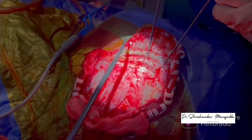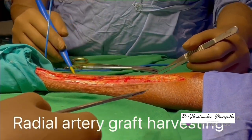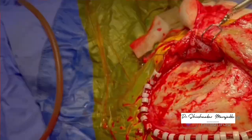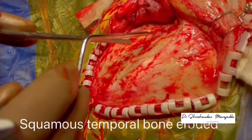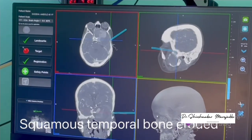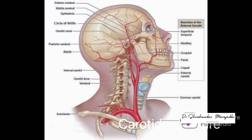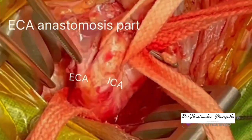The scalp wound was opened and STA harvested for a bailout procedure. Simultaneously, a cardiac surgeon harvested the radial artery graft, temporalis muscle was raised, and the frontotemporal bone exposed. The squamous part of the temporal bone was eroded by the underlying fundus of the aneurysm. Landmarks were confirmed by navigation. The left external carotid artery was exposed for bypass and ICA was exposed for trapping of the aneurysm.